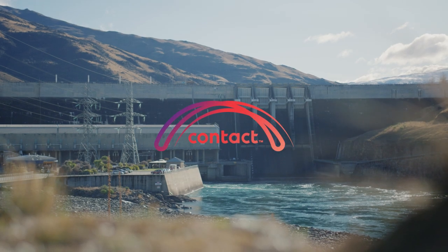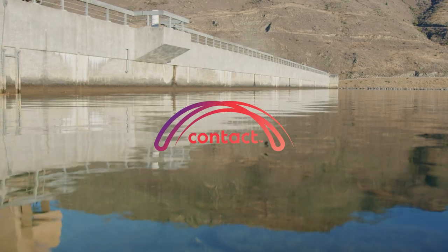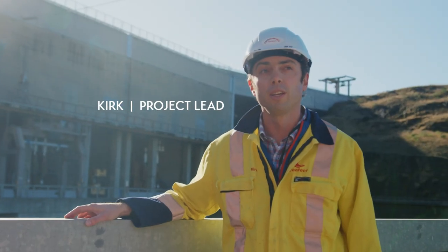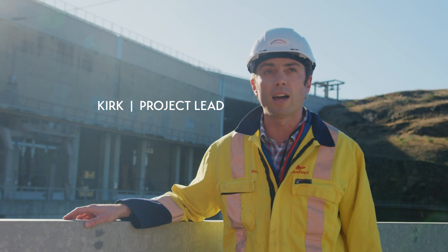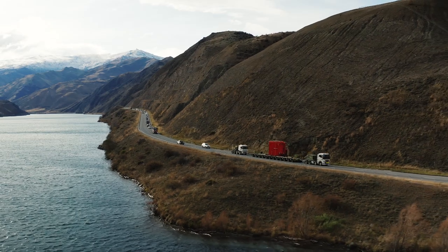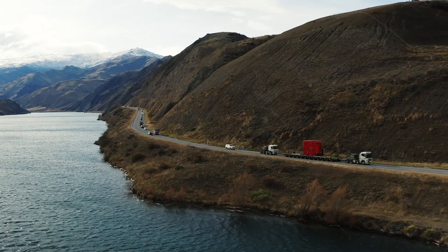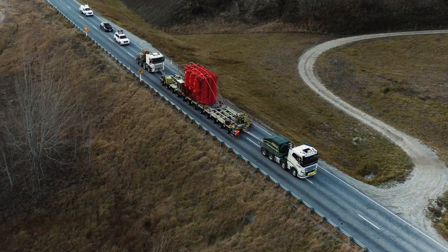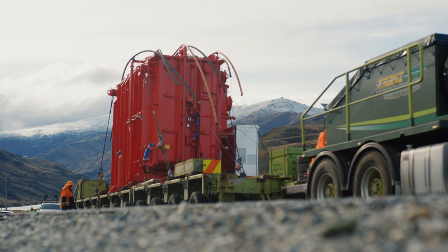Today we're awaiting the arrival of the new transformer for Clyde Unit 4. This has been manufactured in Korea and over the last three months has made its way to New Zealand via Auckland, then Timaru, and now is on a truck on its way to Clyde.